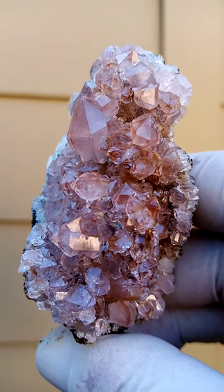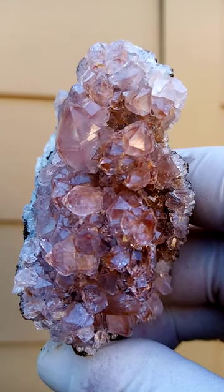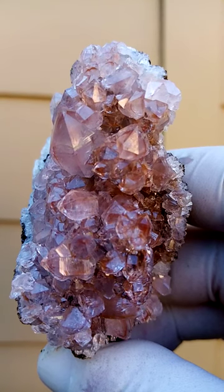Mashamba West Mine, Katanga Copper Crescent in the Congo. Quartz with — who knows — maybe hematite? Let's see.